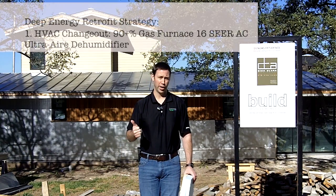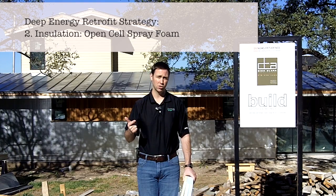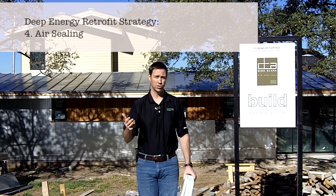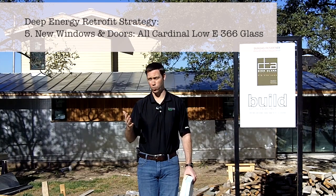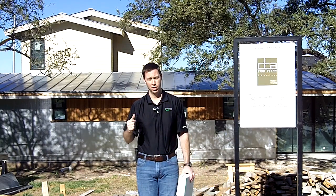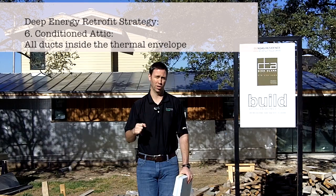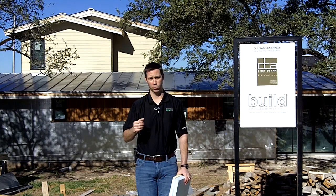Number one, we're changing out all the HVAC systems on this project. Number two, we're dramatically changing the insulation system — we're also adding outsulation, and we'll talk more about that in just a minute. Next, we're doing quite a bit of air sealing in this house, which is every bit as important as insulation. Number five, we're changing out the windows and the doors, going from 1950s windows to the highest quality available in today's market. And lastly, we're going to a conditioned attic. This one is especially important in a hot, humid climate, whereas it may not be the thing to do in the Northeast if you're watching this video.